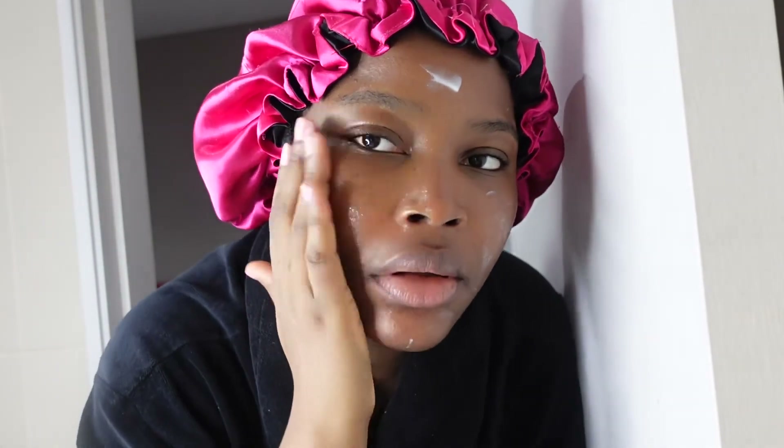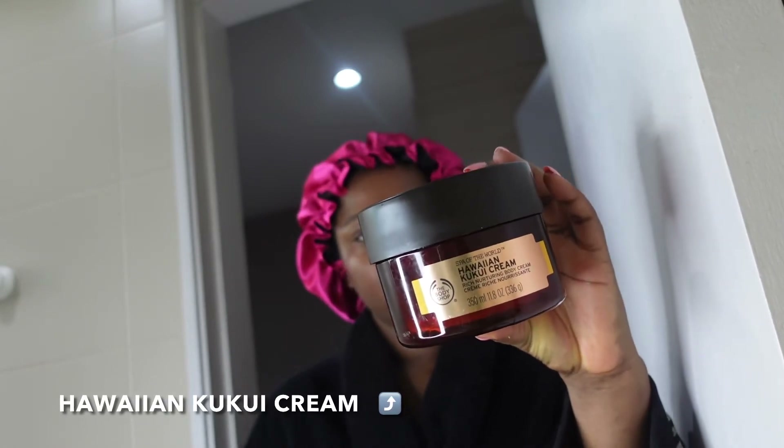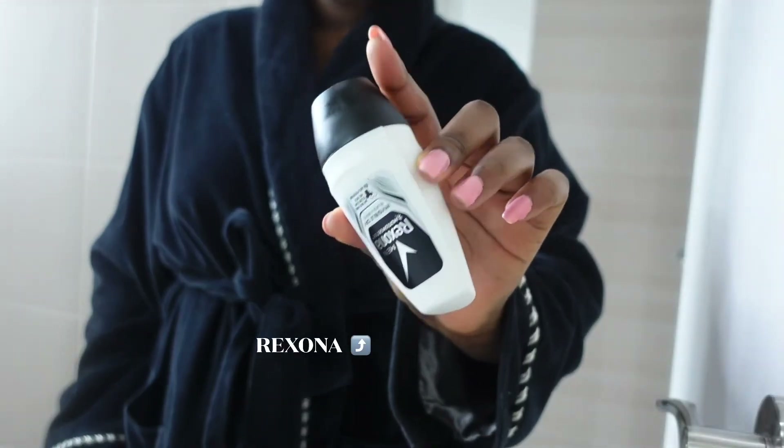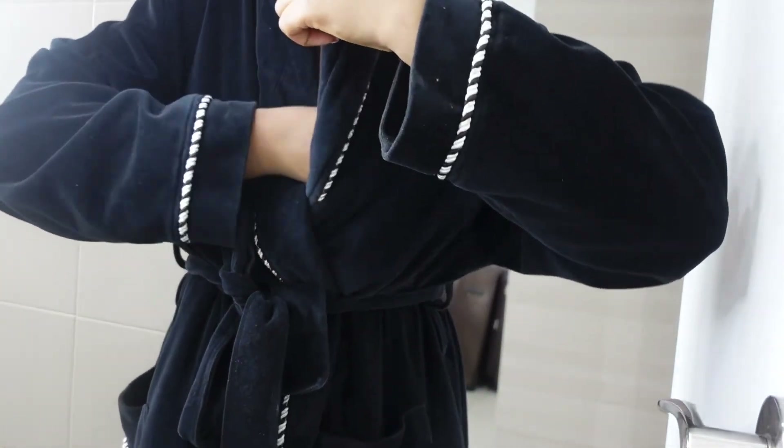I always say personal hygiene is a must — take care of your skin, pamper yourself, give yourself that treat, especially when you have problematic skin. Take very good care of your skin; it's your pride basically. For my body, I'm using the Hawaii Cocoon Cream from the Body Shop. This cream is actually my favorite from the Body Shop. I love how it moisturizes my body and makes my body glow. For my deodorant, I'm using the Rexona deodorant for my armpits.